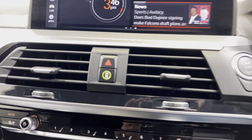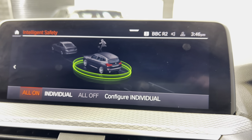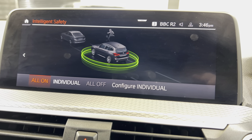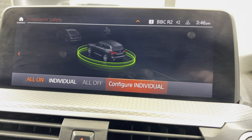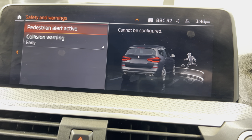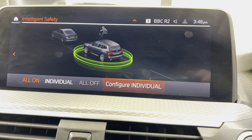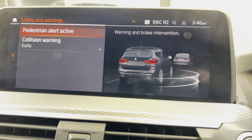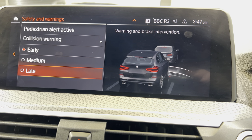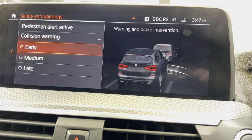This button down here — Active Guard. This is where you'll find some of the safety aids on the car. The first one being pedestrian alert — if someone goes to walk out in front of you, you'll be alerted or it may even brake on this particular model. Collision warning: early, medium, or late — you can set just how far behind the car in front before it warns you.